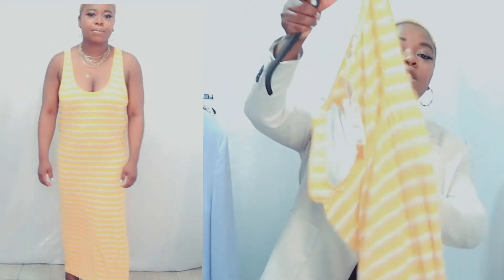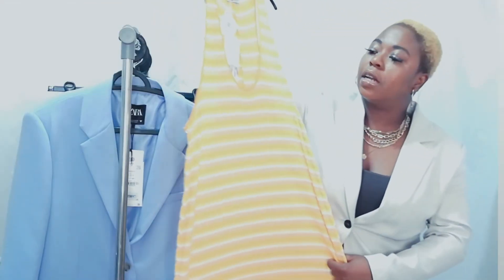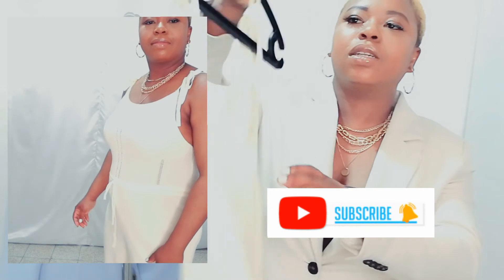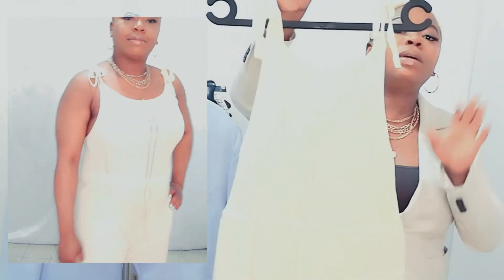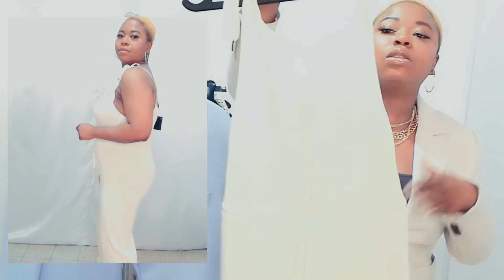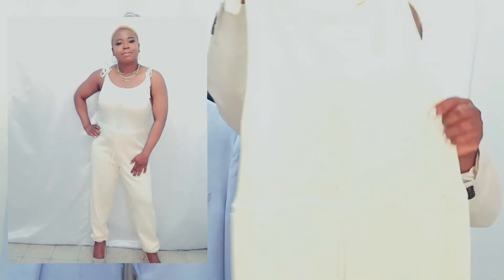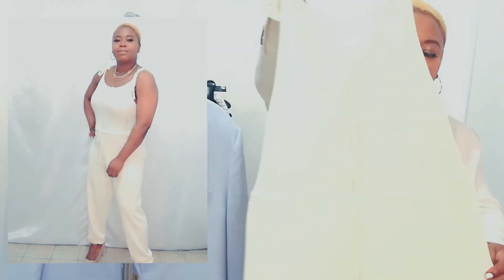This next one is a knitted jumpsuit. It has adjustable spaghetti straps. The color is amazing and the texture is very, very beautiful. With sneakers, sandals, or boots you are ready to go — with a cropped blazer or a long blazer. It's a very, very light knitted jumpsuit, very appropriate for summer and even for fall. It's very, very elegant and chic.